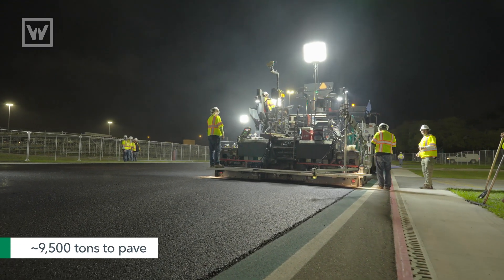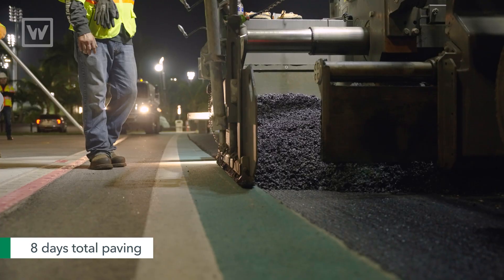We have about 9,500 tons to pave. We're on day one of paving, and there's going to be eight days total paving out here.